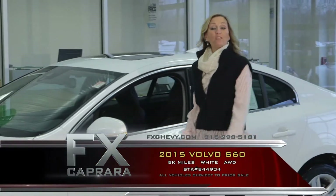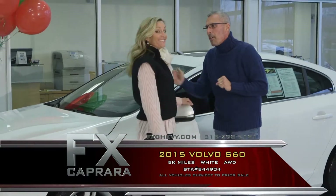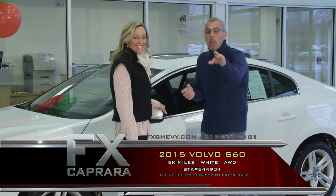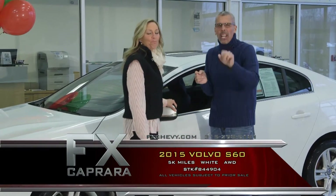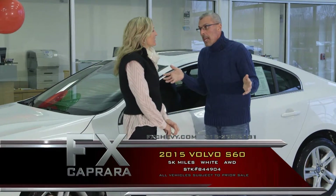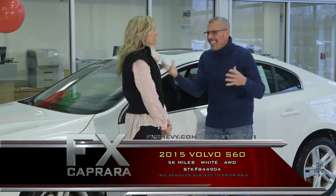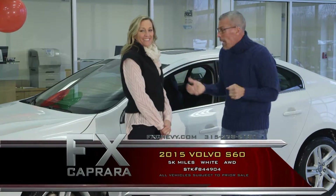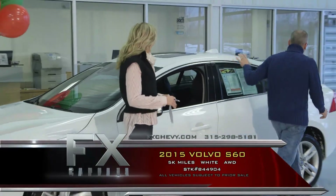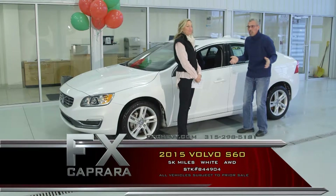Car number five is the 2015 Volvo S60. When you see Volvo, your face just gets that natural smile — the safety, the longevity, they really do last. It's his or hers, take your pick. Here at FX Caprera, it's all about the deal. A 2015 Volvo S60, it is all-wheel drive, and it is pretty as a picture. If you have kids, you need all-wheel drive. Leather, heated seats, power mode.